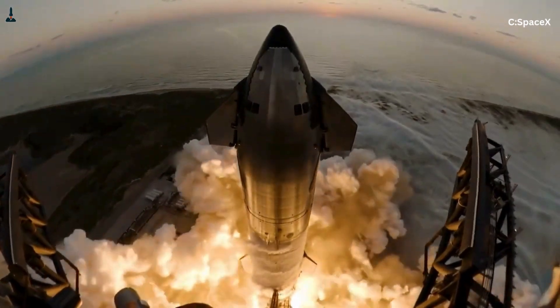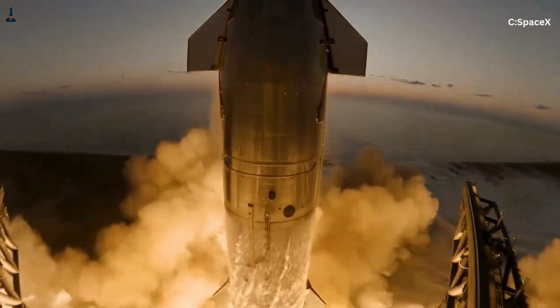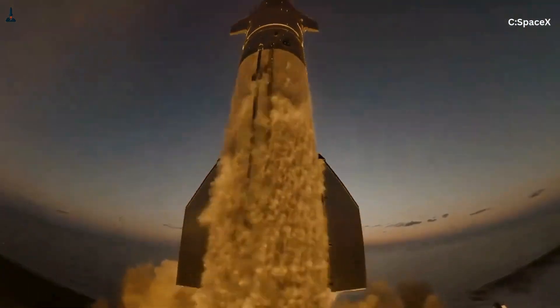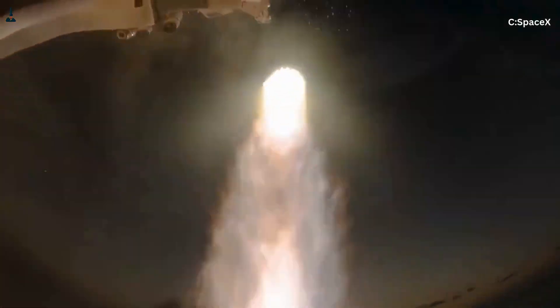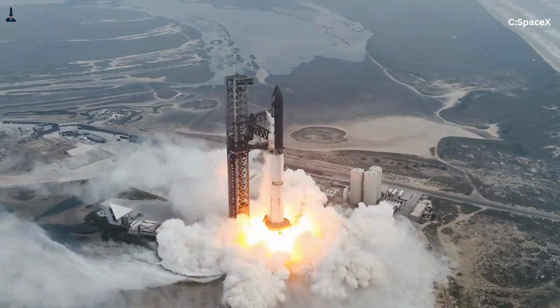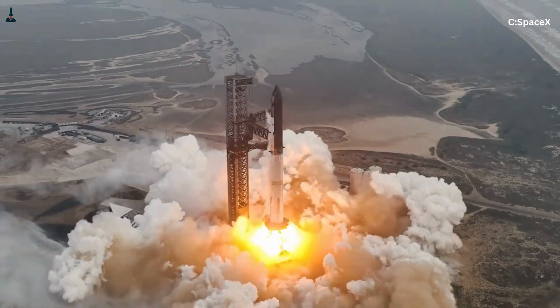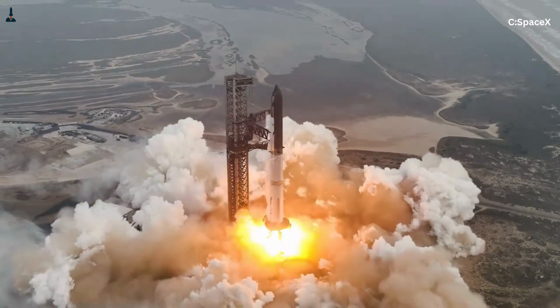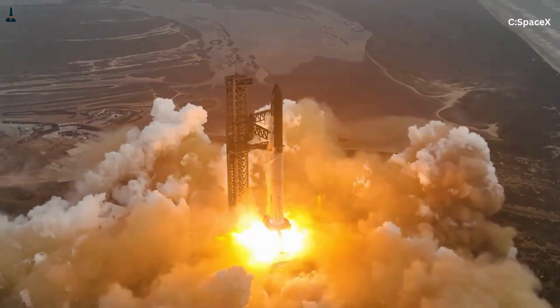So how does SpaceX prevent a nearly 400-foot-tall, roughly 11-million-pound rocket from twisting itself apart at liftoff? The answer involves the orbital launch mount, rapid thrust vectoring, and an integrated system that includes the tower known as Mechazilla for post-launch catching. By the end of this video, you'll understand why Starship's stability systems aren't just innovative — they're essential for making reusable rocketry at this scale possible.